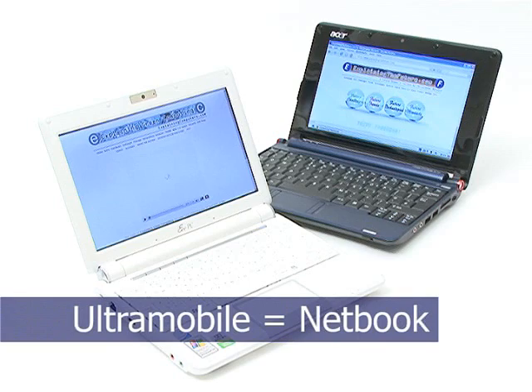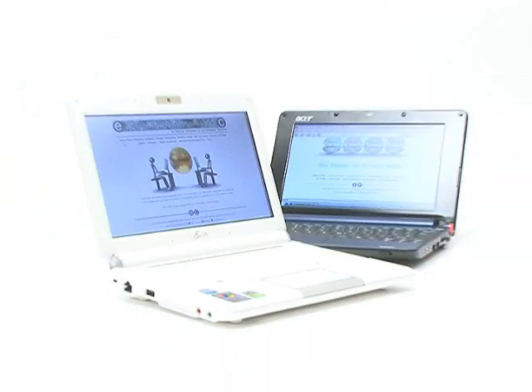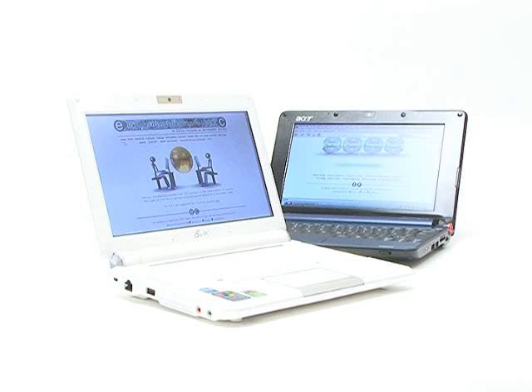Welcome to another video from explainingcomputers.com. This time I'm going to talk about ultramobile computers, also known as netbooks. These small, relatively low-cost devices are transforming mobile computing and have been the most significant area of computer hardware development in 2008.